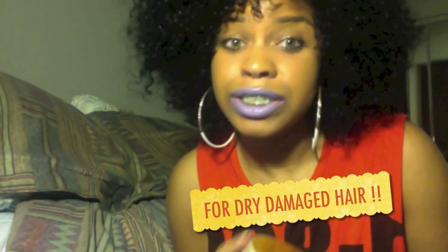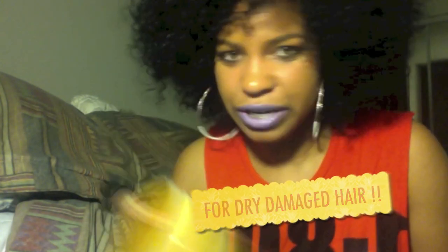It's for dry, damaged hair. So if you're trying to deep condition, this is the good stuff for you. And the ingredients are all natural — it's stuff you can recognize.